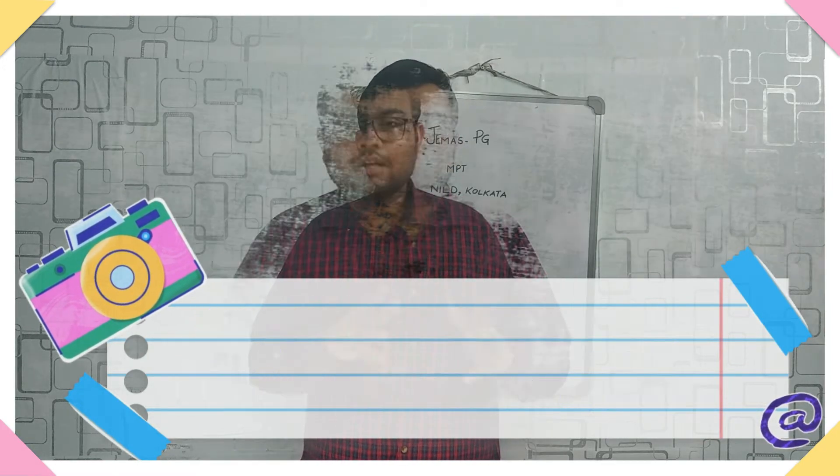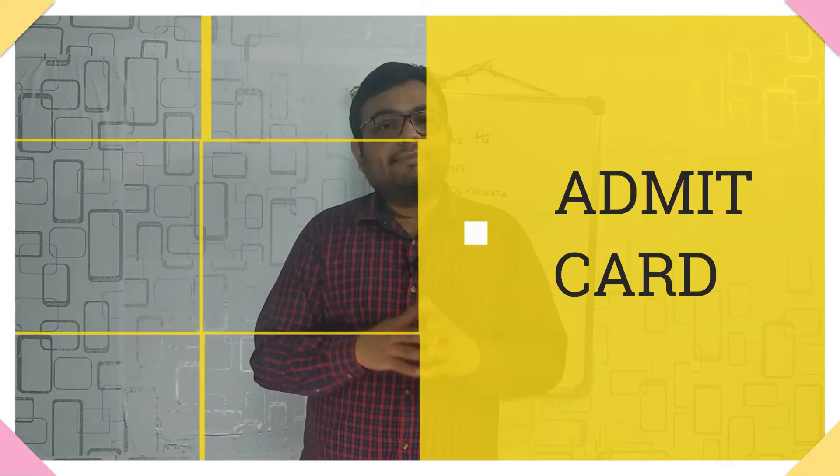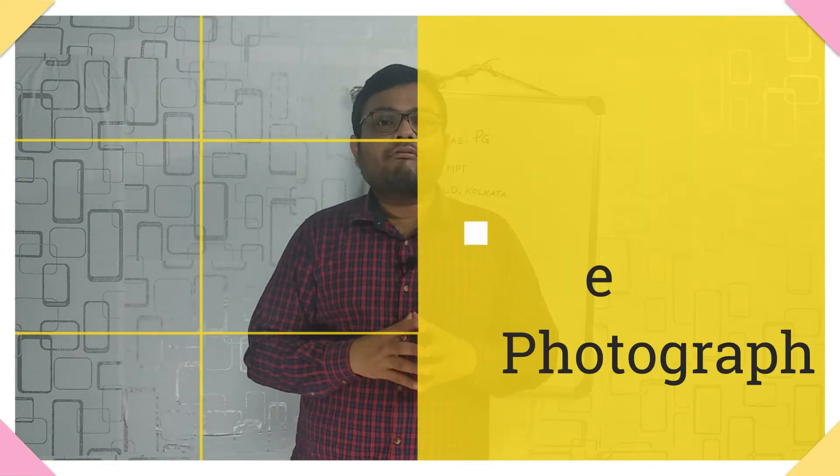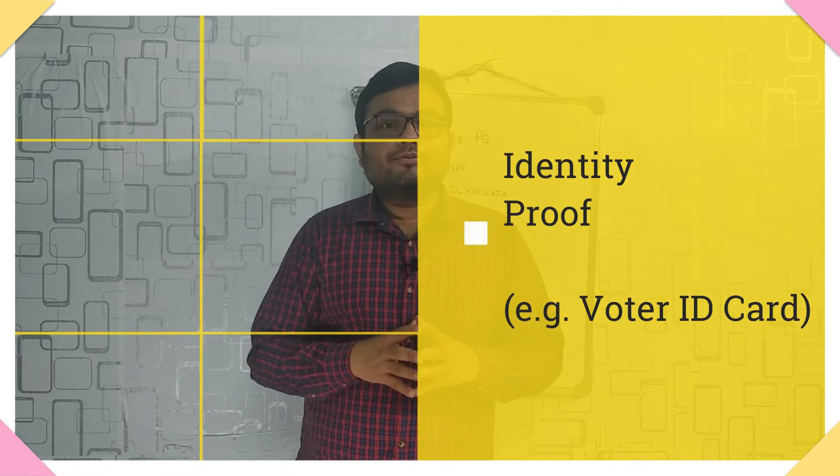Before going into the examination hall, remember there are three things you need to bring: first is the admit card itself; second is a color passport-size photograph; and third is your identity proof as submitted in the application form — for example, a voter ID card or passport — so bring whichever ID you registered with.